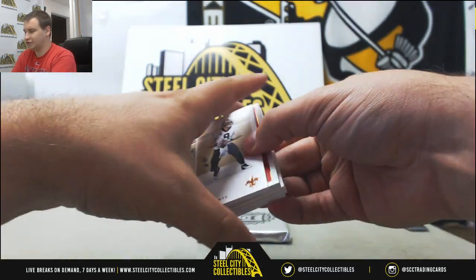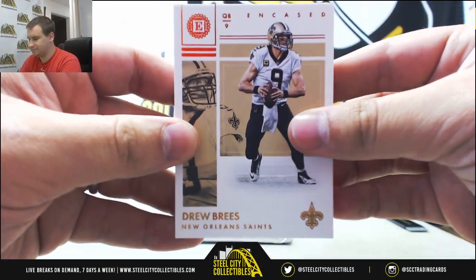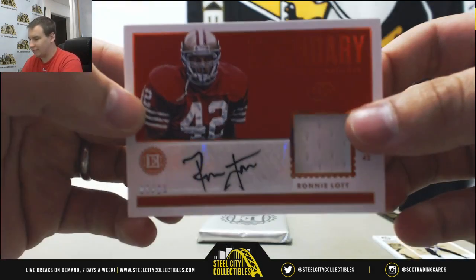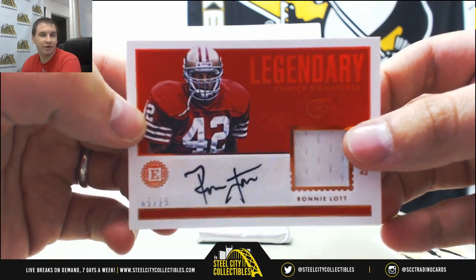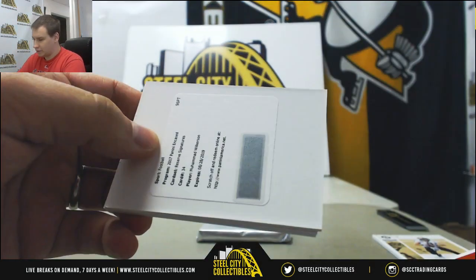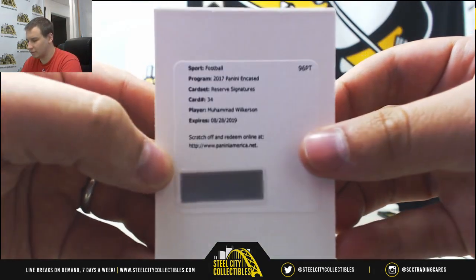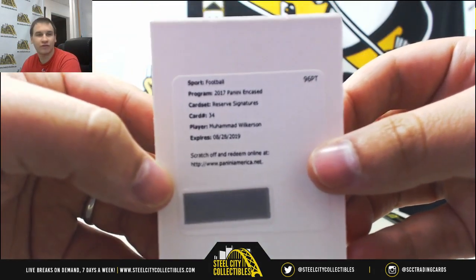We're going to start off with a base Drew Brees. A nice jersey auto here — Ronnie Lott, 5 of 25. Looks like you get a bonus auto here, and it's going to be a reserve signature, Muhammad Wilkerson. Redemption — unsure of the numbering on that one.